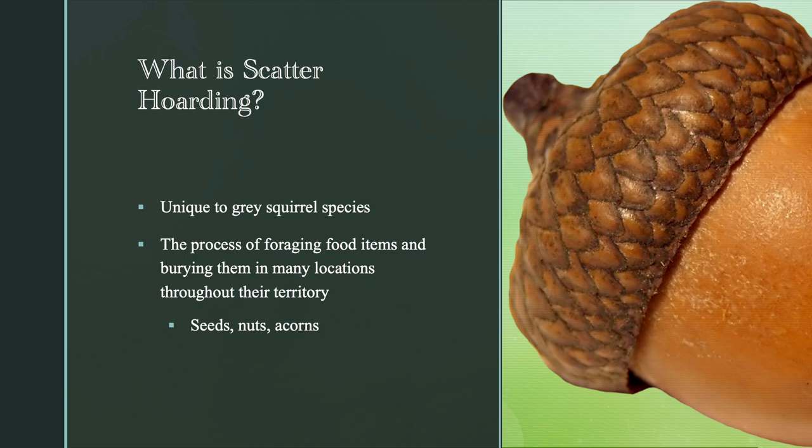So what is scatter hoarding? Scatter hoarding is unique to the gray squirrel species, while other squirrel species participate in other types of hoarding. It is the process of foraging food items and burying them in many locations throughout their territory, such as seeds, nuts, acorns, and other food items. Depending on where they live, squirrels have a certain range of territory and they bury their caches in different places covering that territory, instead of just one spot.